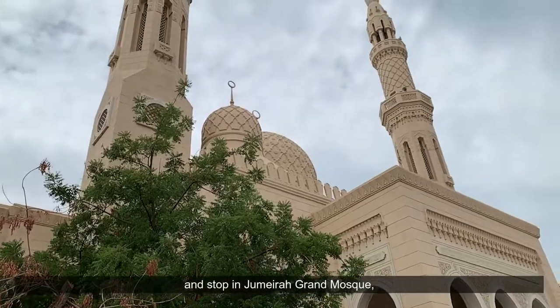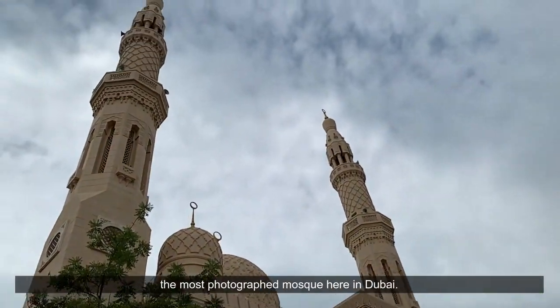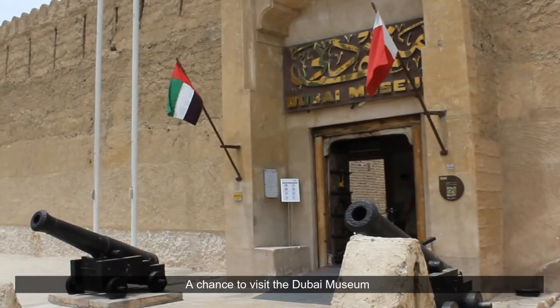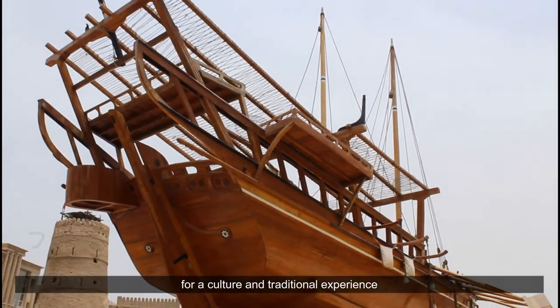We will take a photo of Burj Al Arab hotel and Jumeirah beach view, then stop at Jumeirah Grand Mosque — the most photographed mosque in Dubai — and visit the Dubai Museum for a cultural and traditional experience.